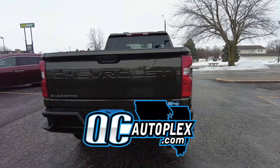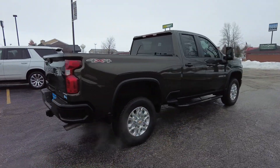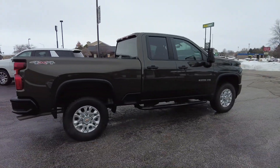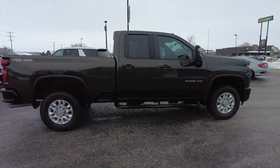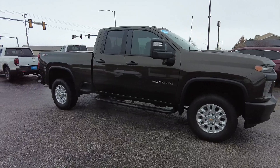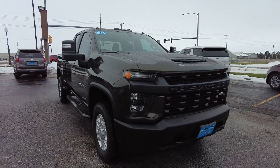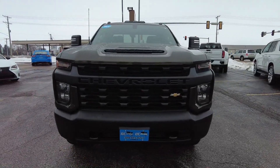Hello again everyone, we are out here today at qcautoplex.com checking out this 2023 Chevy Silverado. This is a 2500, got the 4x4, it's a double cab, only 10,000 miles on this one. It's got a super dark green exterior — may look black or gray from the video or photos, but it's a deep, deep green. Gorgeous pickup truck.